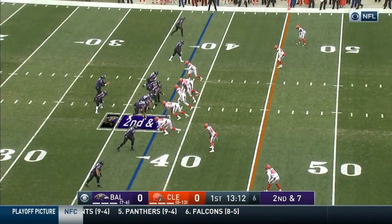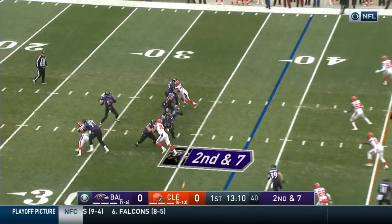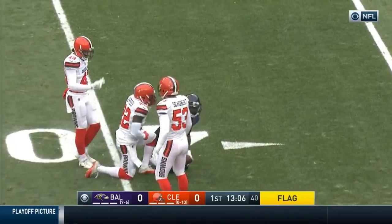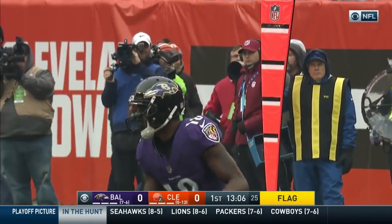Andy Woodhead is in for the first time. He came in motion, and Flacco from the gun throws to the seam. He's got Macklin at the 40-yard line of Cleveland.